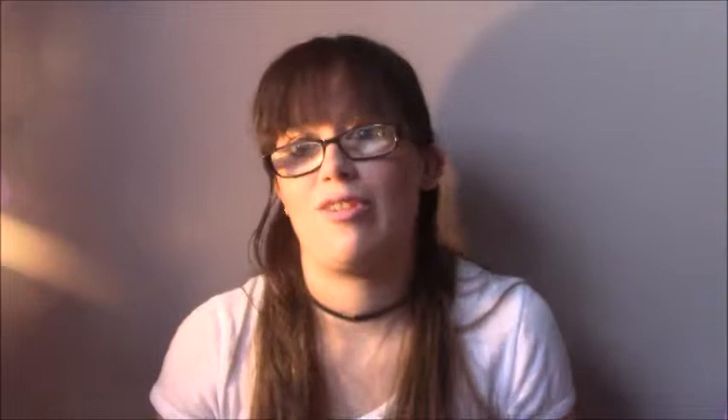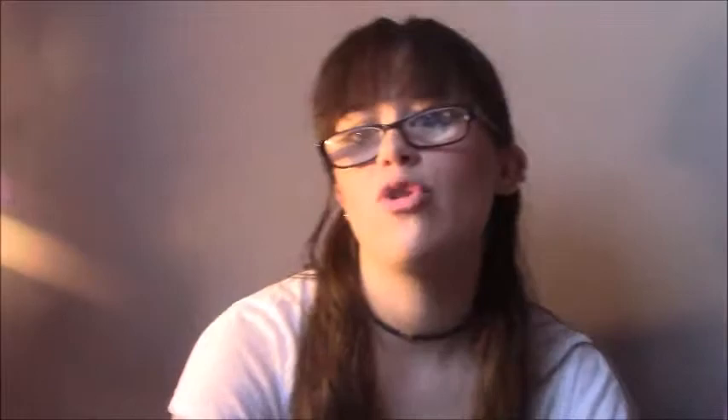So to recap: the Frozen bath bomb, the Flamingo bubble bar, the Eighth bubble bar — all of this is honestly making me want to jump in the bath really badly. Beautiful shower gel for beautiful ladies or men, and the presumed soap which has no name. That's the Sugar Sugar Lush gift set unboxing.